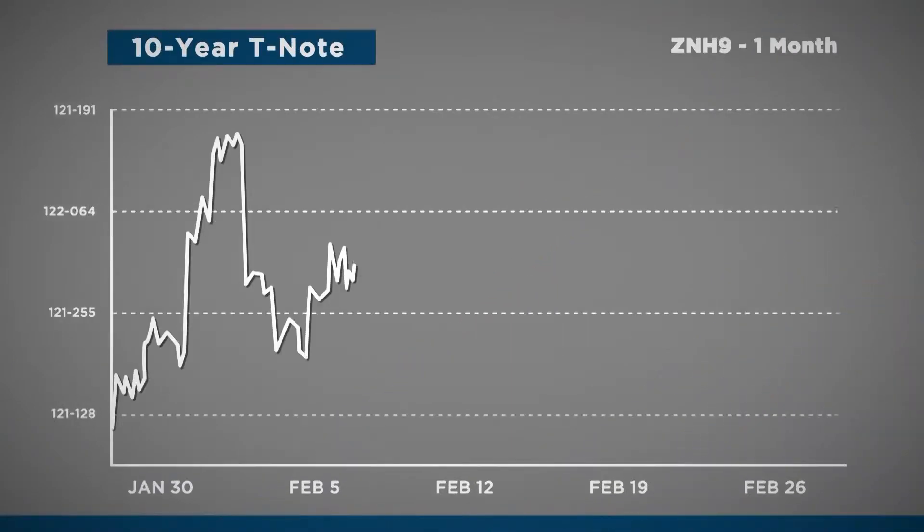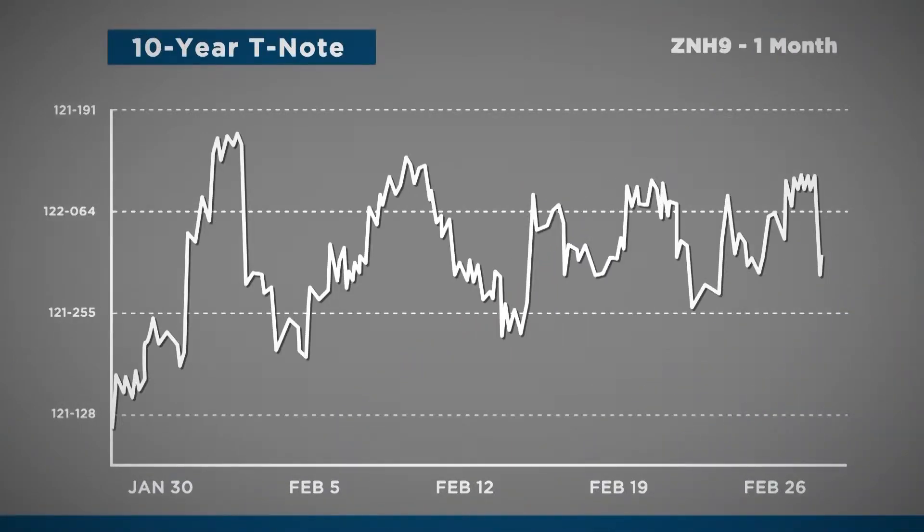Before we dive into our trade discussion, I'd like to point out that these are trade examples, not recommendations or advice. The June 10-year — which is what we're going to be looking at for those options — was trading at 122.08/09 when we priced these out. Year-to-date on the ZN, other than that small little range, there hasn't been much going on. So that's an interesting market situation and why I found something I believe is an interesting example to look at here.